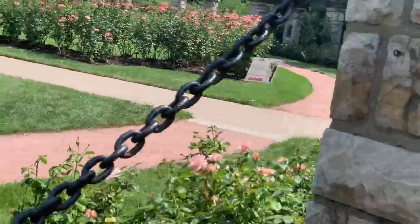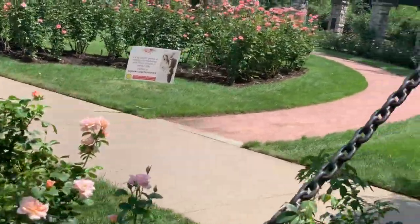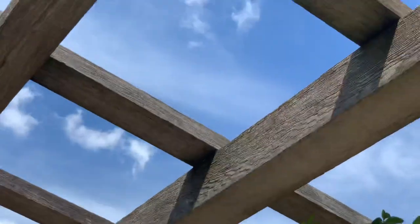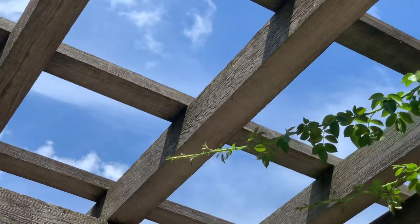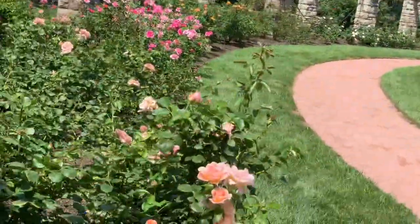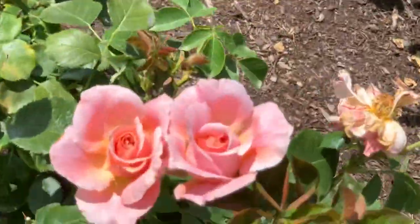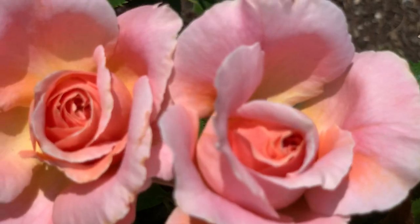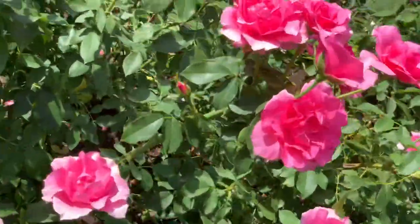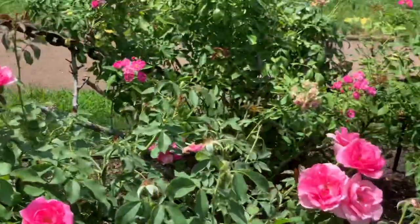This is my third visit to Loose Park, but my first visit to the gardens here. It's a very hot and humid day, so some of the roses are wilted and a bit over-stressed, but there's still beauty to be had — they can still share their different shades of pink.